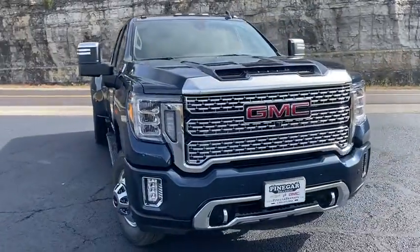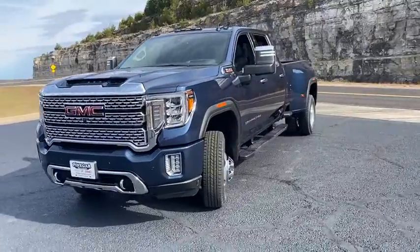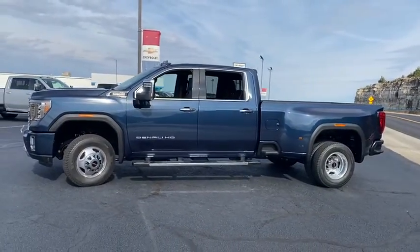We are pleased to show you the 2020 GMC Sierra 3500 HD. Sierra 3500 HD — epic power at a not-so-epic price. Here are some of this vehicle's great options.